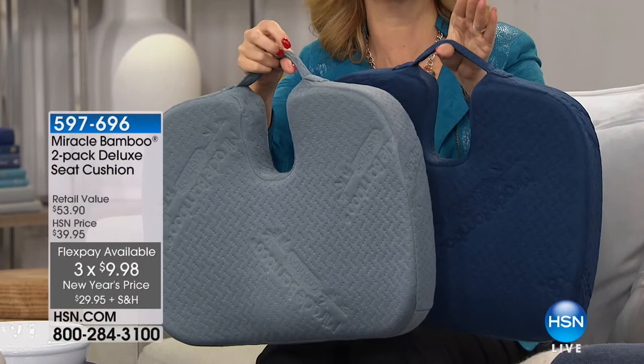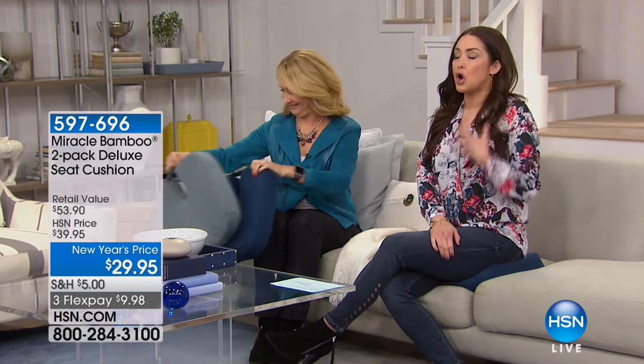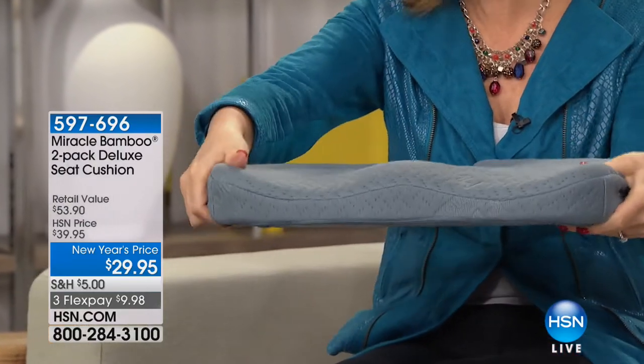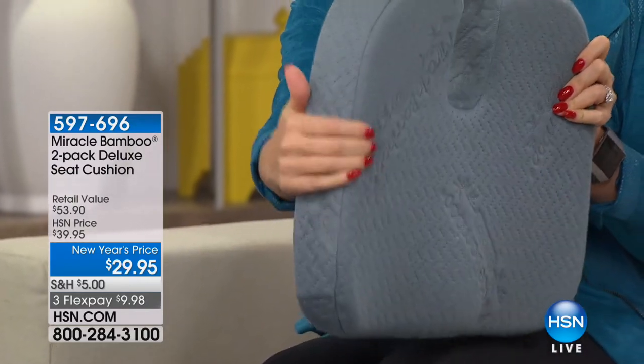Without my Miracle Bamboo cushion, I'm bottoming out on this couch — the cushioning isn't giving me great support or spinal alignment. With the cushion, it's so comfortable. I feel like my posture is better — it helps you sit up straighter. Great for restaurants, card tables, church pews, and bleachers that are not only hard but cold. This is the deluxe version of the popular infomercial item. One is $27 on the infomercial — here you get two, with high-density orthopedic foam and a bamboo cover that wicks moisture.